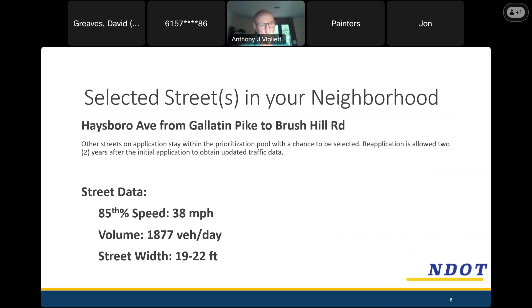It was mentioned that some streets use Haysboro to get to Gallatin Pike, which makes that number make sense. It's also a rather narrow road relative to many neighborhood streets — about two lanes, but not a lot of room to park on the side, and certainly not a whole lot of room to walk without sharing that space with vehicles.